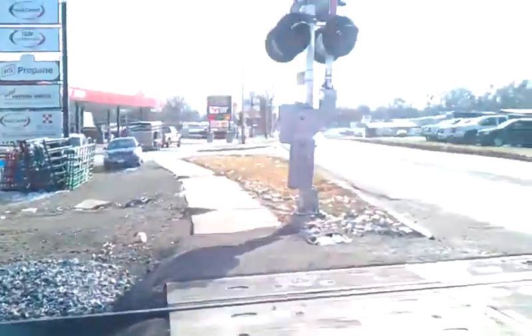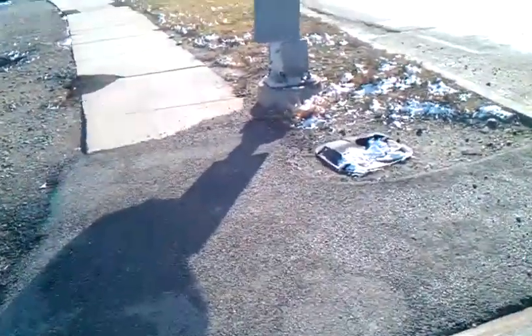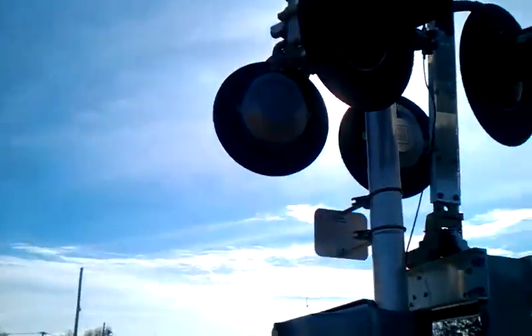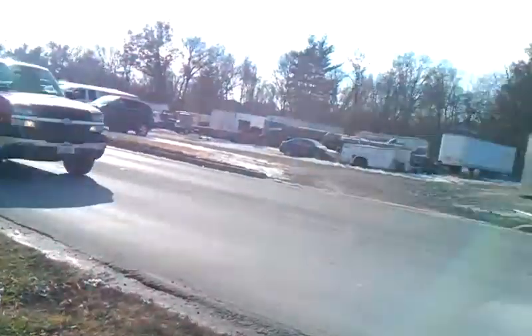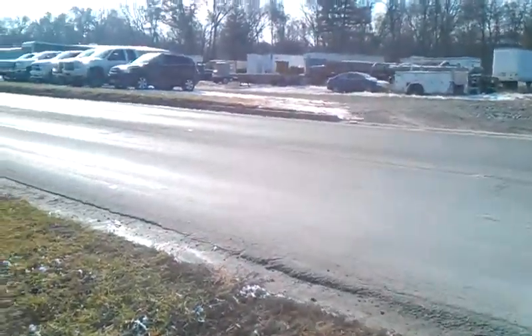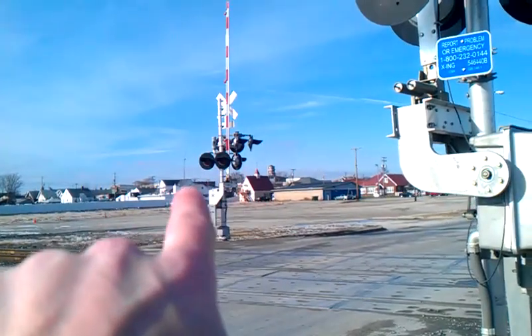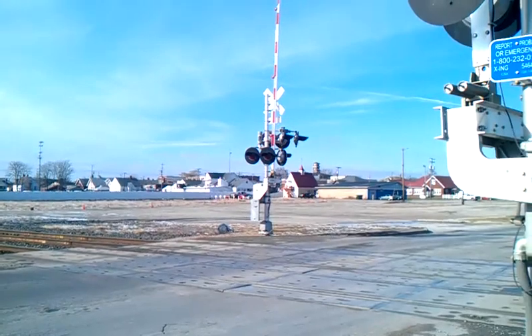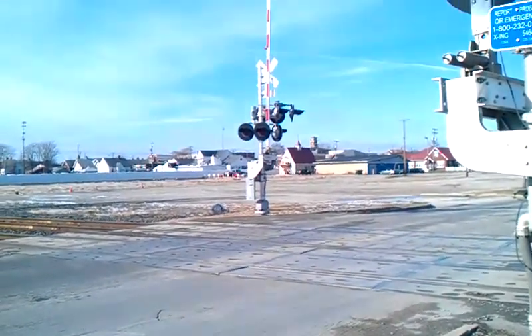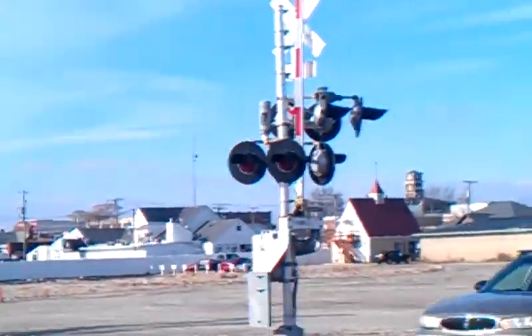We got gate mech. We got Wester and Colin Hayes LED lights — I believe those are the second-gen SafeTran gate mech and signal base. Where the heck's that E-Bell at? Oh yeah, there it is. The E-Bell's right over there.